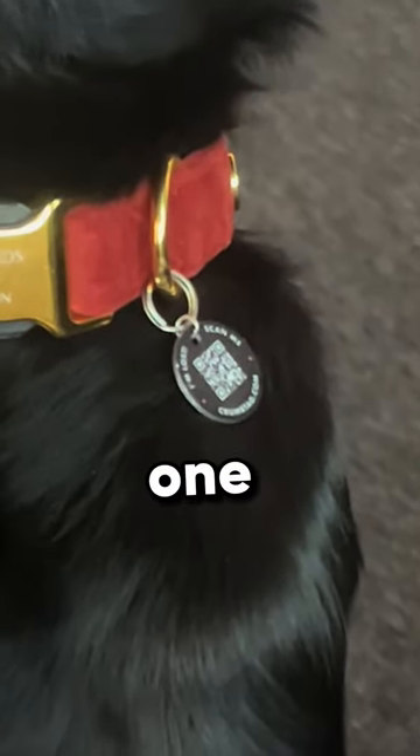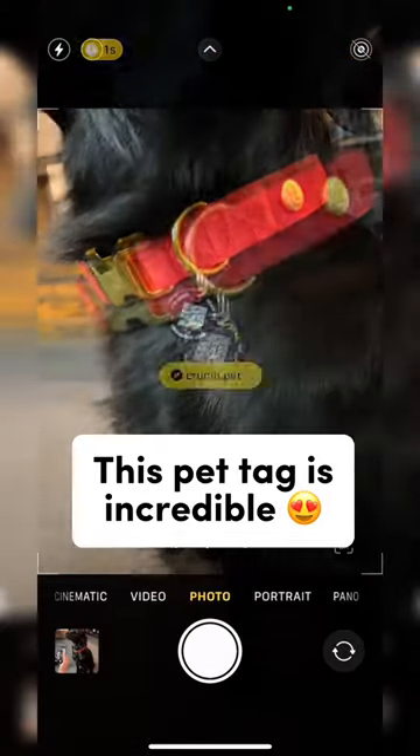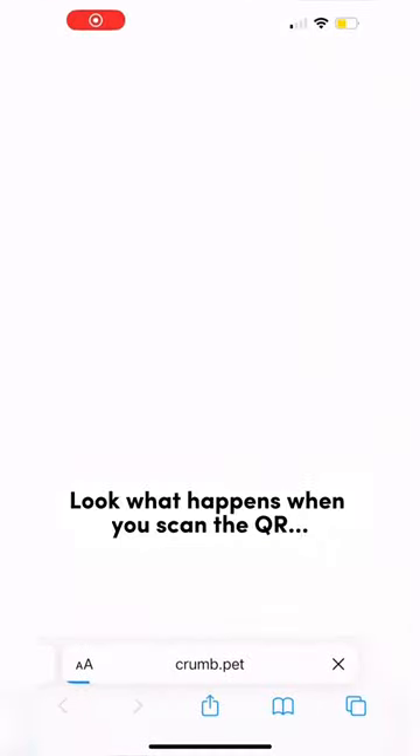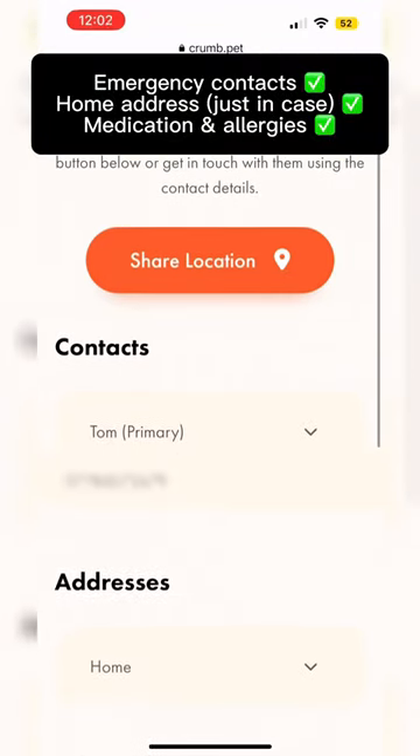How have I only just got my dog one of these? It's a pet tag with a QR code on the back. When you scan the tag, it brings up my dog's profile, which has everything she would need to get home safely if she got lost.